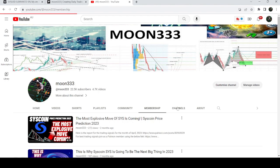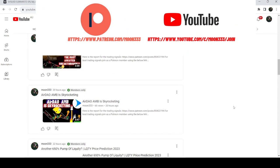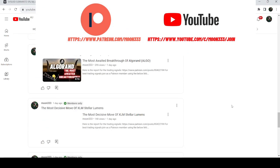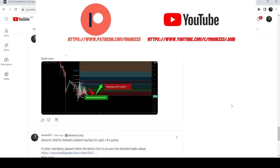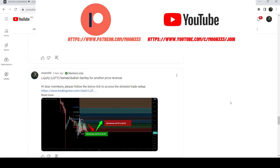Before starting this analysis, if you are not subscribed to my channel then do subscribe. For more trading signals you can also join me and support me as a YouTube member or as a Patreon member, as I am sharing different trading signals there. You can find the link to join me in the video description.